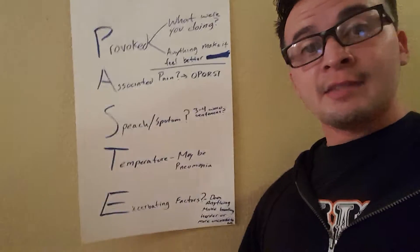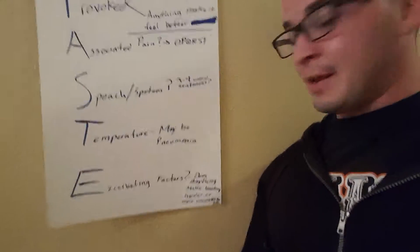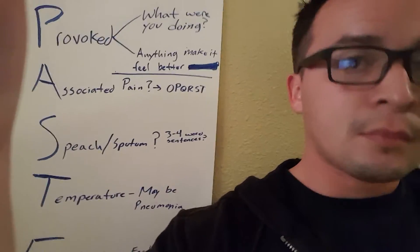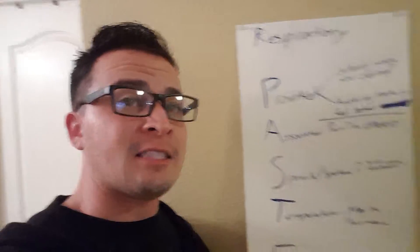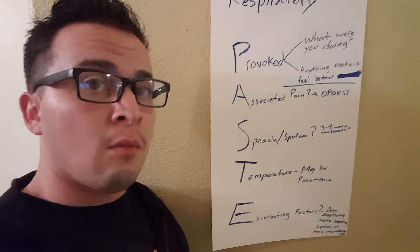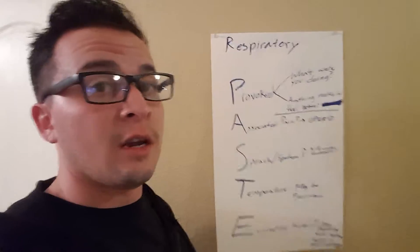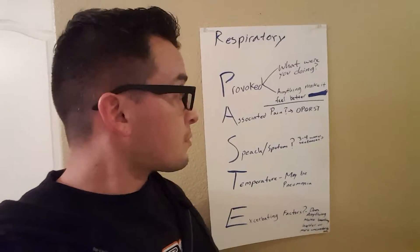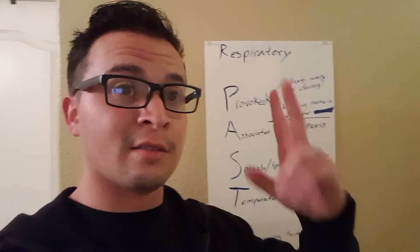Finally, the last thing we cover is E — Exacerbating Factors. Does anything make the breathing harder? Does it make it more uncomfortable? So positions are the same. That's pretty much it — P.A.C.E. is pretty simple. It's just one new mnemonic to plug in. I think it makes respiratory scenarios run a lot smoother and makes more sense. Ask your instructors what they say. Leave comments below, and hope you guys took some value out of this. Peace.